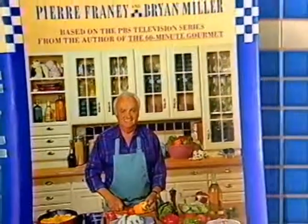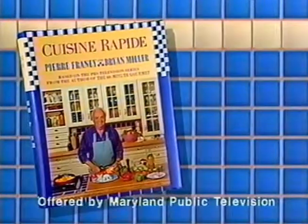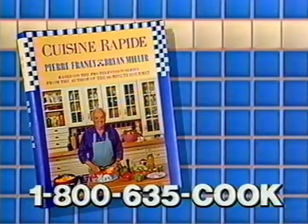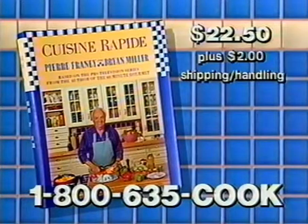Pierre's quick and easy recipes from today's show, plus more than 250 others, are contained in this companion cookbook. 65 step-by-step line drawings guide you through Pierre's classic technique. To order this 384-page hardcover book, call 1-800-635-COOK. The cost is $22.50 plus $2 shipping and handling. Credit cards are accepted, or send your check to P.O. Box 37142, Omaha, Nebraska 68137.